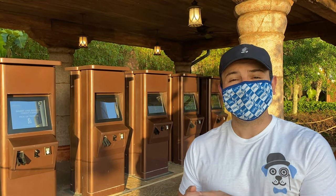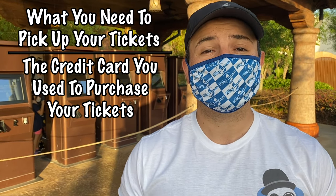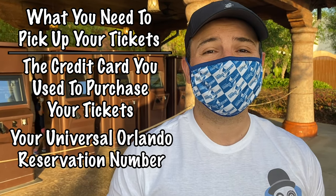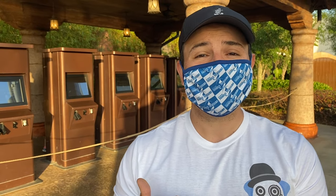There are two very important things you will want to make sure you bring with you the morning of your Universal Orlando trip. The first is the credit card you used to purchase the tickets. The second is your Universal Orlando reservation number. As long as you have both of those, you can very simply use the ticket kiosk. Just as a reminder, if for any reason you do not have either, you can always go to one of the ticket will call booths to pick your tickets up.